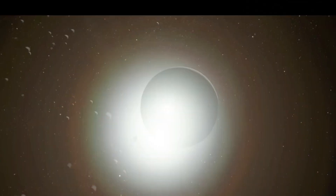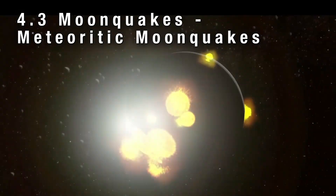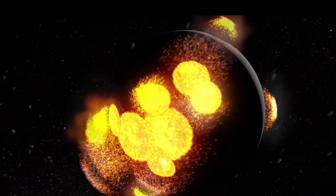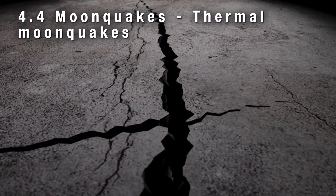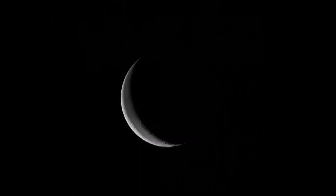The third type is meteoritic moonquakes, caused by seismic events resulting from the impact of meteoroids or asteroids on the lunar surface. The fourth is thermal moonquakes — seismic events caused by the expansion and contraction of the lunar surface as it heats up and cools down during the lunar day-night cycle.